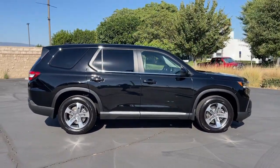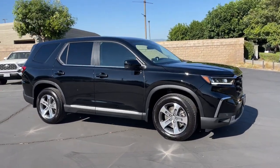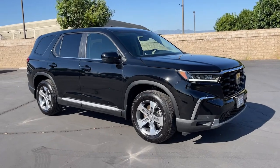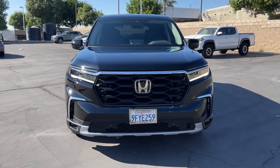Pre-collision system, lane departure warning, keyless entry, backup camera, adaptive cruise control, power liftgate, remote engine start, satellite radio, power passenger seat, keyless start.